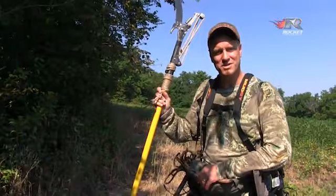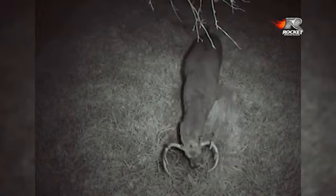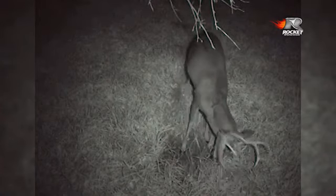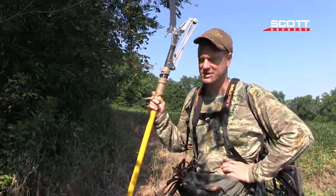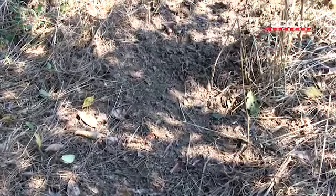I can't believe that the bucks are scraping already. It's the very first part of September, and the testosterone levels are coming up. That's kind of a signal — when the bucks start scraping, the testosterone's up, and that's usually the time when they start shedding their velvet, breaking up their bachelor groups. Everything starts changing now. This is the first sign that the times are changing.